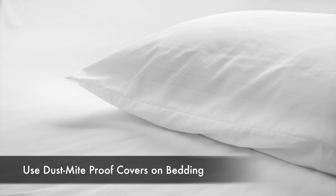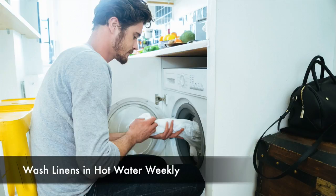Encase mattresses, pillows, and box springs with dust mite proof covers. Wash your bed linens in hot water weekly.